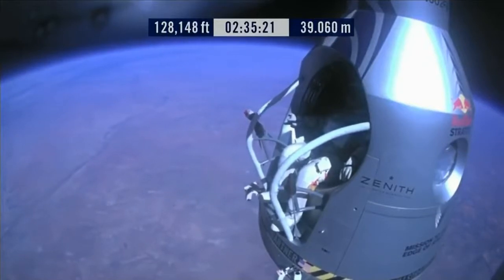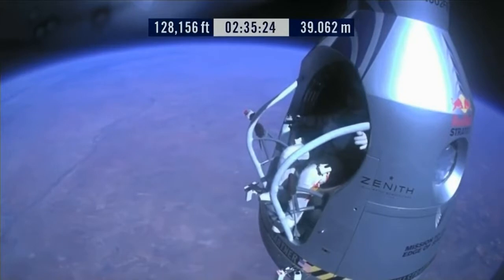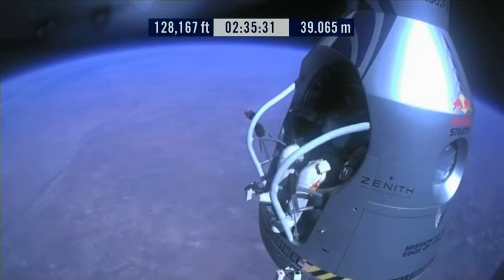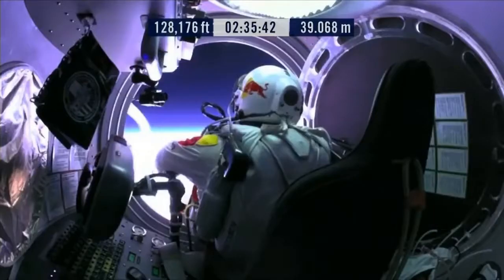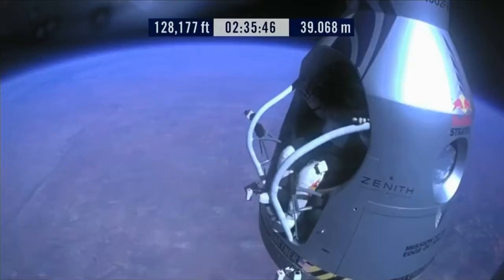Roger. Okay, chest pack faceplate heat is on — make certain that's on and you got a red light. This red light is on. Okay, here we go. Item 34, disconnect chest pack umbilical. Okay, do you read me, Felix, on the communications?